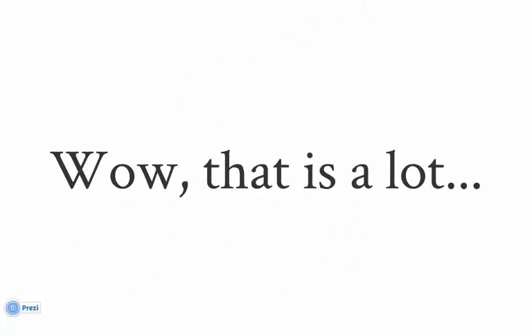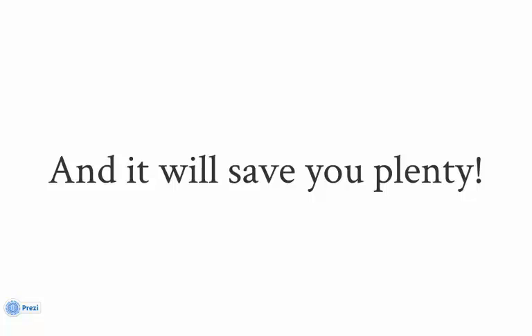That's a lot of functionality, and we're sure you can appreciate the value STAR delivers. The STAR process will shorten your selection timeline, and through team guidance, STAR will ensure a fair and unbiased decision process. That will save you plenty, but there's more.